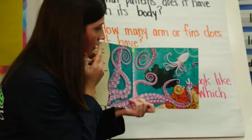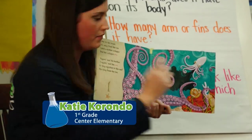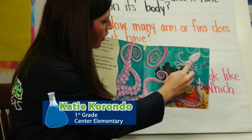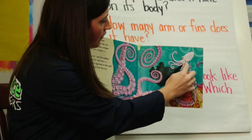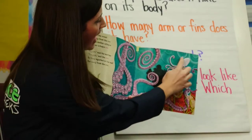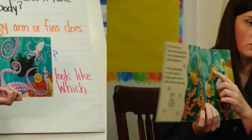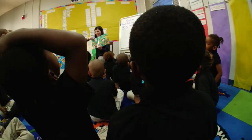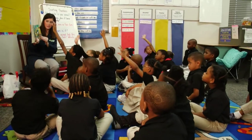I see that the octopus has — I'm going to count its legs, will you count its legs with me? One, two, three, four, five, six, seven, eight. The octopus has eight legs, it has a big oval head and two eyes. Raise your hand and tell me, does this fish have fins? Yes, we have some fins with this fish also.